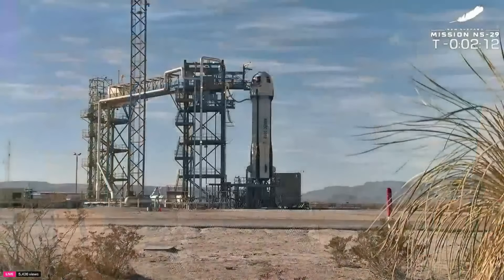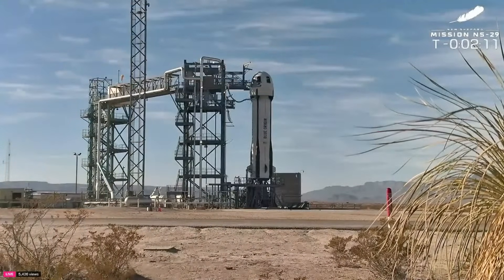Welcome back. This is the NS-29 mission for New Shepard — the 29th for the program and the 14th payload flight for New Shepard. Very exciting.